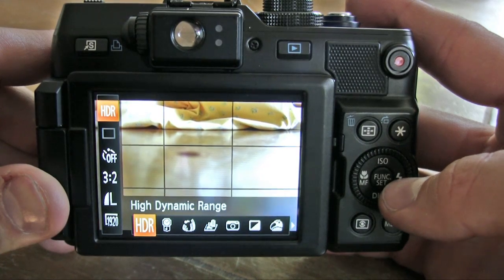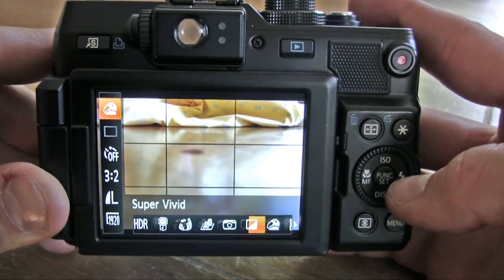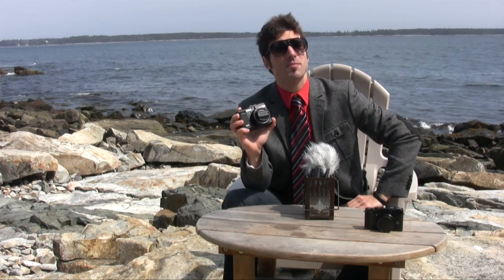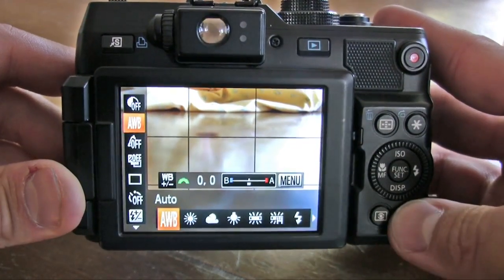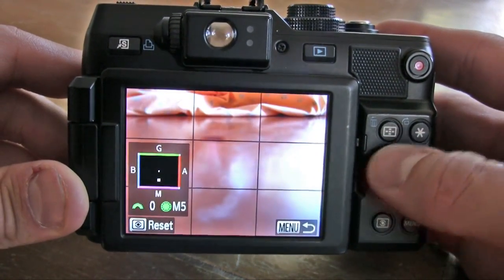Speaking of filters and image effects, the Canon PowerShot G1X has a slew of them, including an HDR mode with old standbys like toy camera, super vivid, and color accent. But my favorite mode to shoot in by far was manual mode, thanks to the bounty of manual controls available on the G1X.